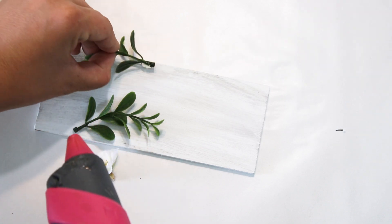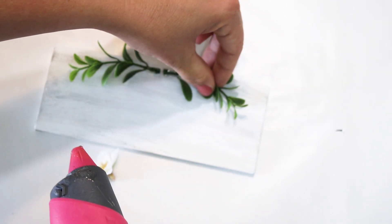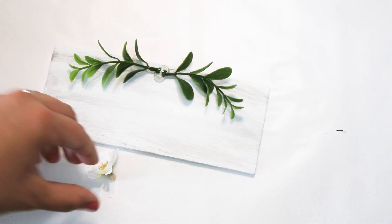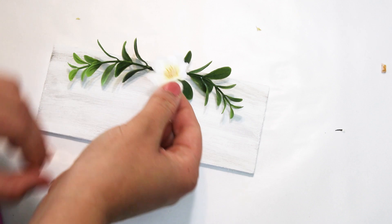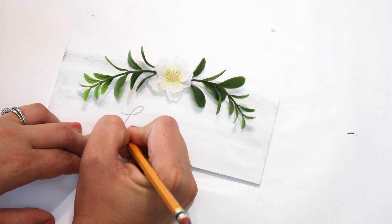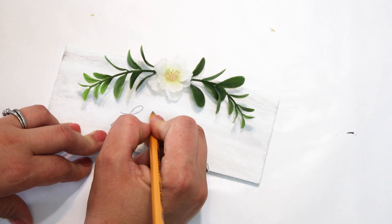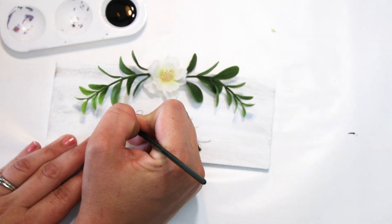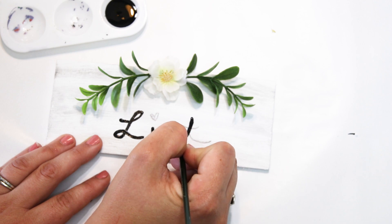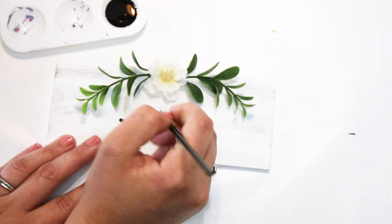I'm obsessed with all things greenery right now, so I've been adding that into all of my crafts. I'm still using little greenery sprigs from Target dollar spot bunches I got a while back — I just glued them at the top. Dollar Tree has these white cherry blossoms that I think are so pretty, so I glued one in the center and loved it. Then I freehanded the word 'lint' — I'm going to hang this in my hallway laundry space so I have a decorative but functional place to put lint instead of walking it to the bathroom trash.